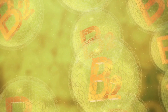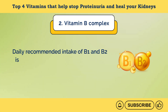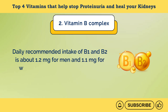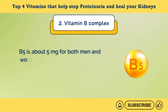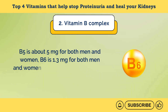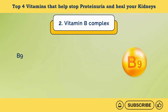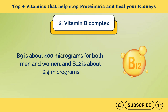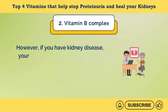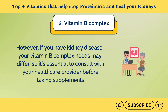The daily recommended intake of all the vitamins in the B complex differs. B1 and B2: about 1.2 mg for men and 1.1 mg for women. B3: about 16 mg for men and 14 mg for women. B5: about 5 mg for both. B6: 1.3 mg for both. B7: about 30 micrograms. B9: about 400 micrograms. B12: about 2.4 micrograms. However, if you have kidney disease, your vitamin B complex needs may differ, so consult your healthcare provider before taking supplements.